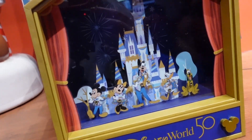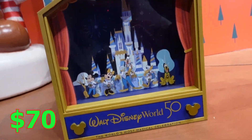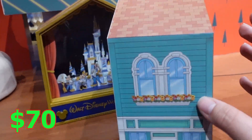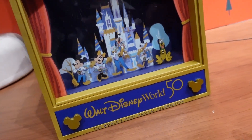So it looks like a music box. They kind of move and they do sing, but it's so loud in here so you can't really hear, but it actually looks really cute. 70 bucks though — kind of pricey. But they're adorable, and they wear the 50th anniversary outfits.